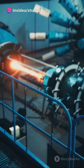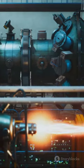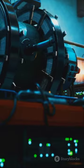Need to stop the reaction? Just plunge in all the control rods, absorbing nearly all the neutrons. It's a delicate ballet of physics and engineering, ensuring we harness nuclear power safely.